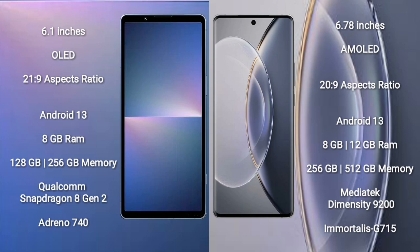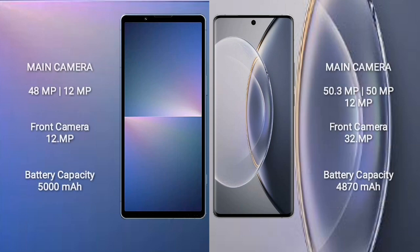Sony Xperia 5 Mark 5 comes with 8GB RAM and 128GB or 256GB internal storage, powered by the Qualcomm Snapdragon 8 Gen 2 processor with Adreno 740 GPU. Sony Xperia 5 Mark 5 features a rear dual camera: 48MP plus 12MP, and a 12MP front camera. Vivo X90 Pro features a rear triple camera setup: 50.3MP plus 15MP plus 12MP, and a 32MP front camera.